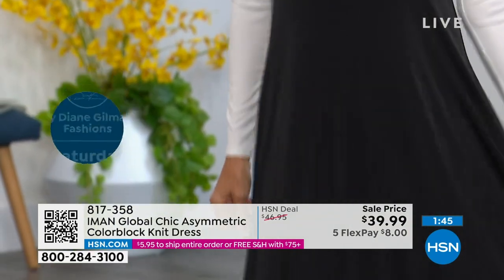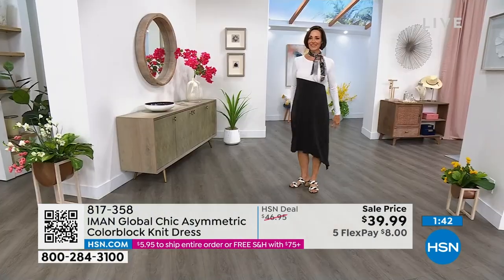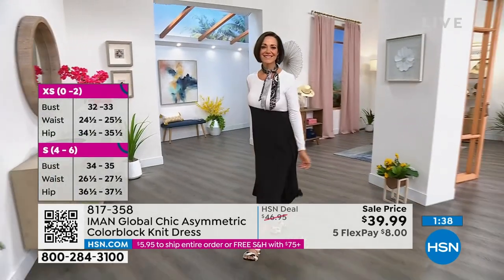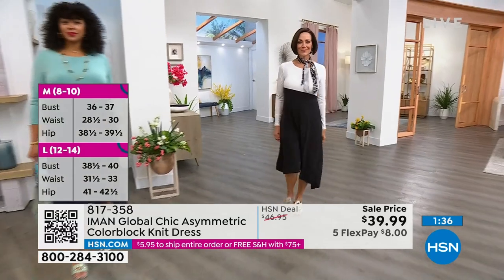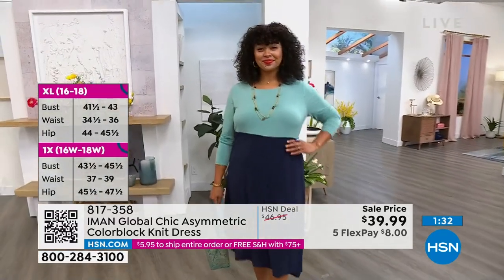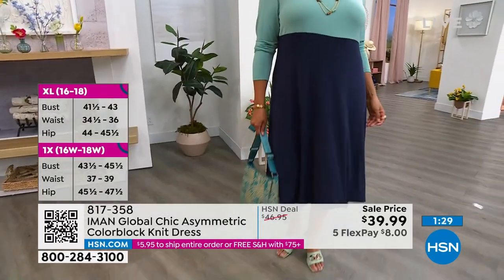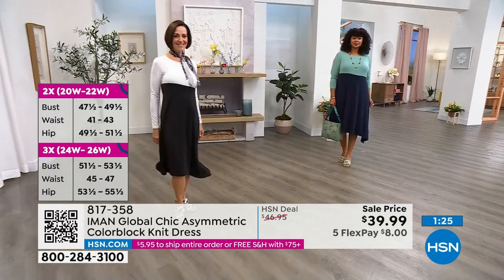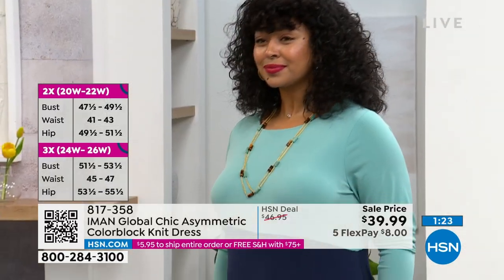Layer it under a blazer, denim jacket, or leather jacket now, and come spring just show the sleeves. Beautiful spring outfit perfect for Easter, Mother's Day, and all those fun things coming up — bridal showers, baby showers, wedding season. We really get busy in spring with wonderful events. Item number 817-358, $8 gets it home, sizing extra small to 3X.